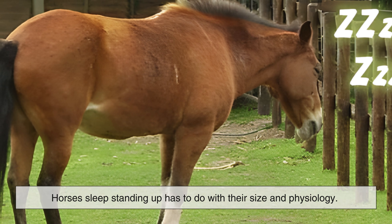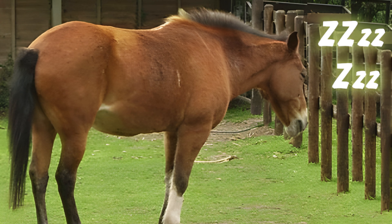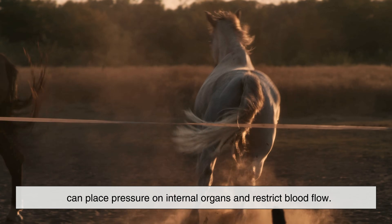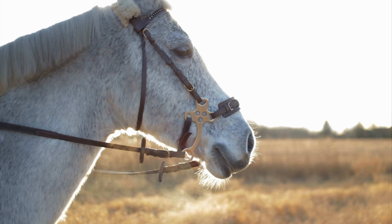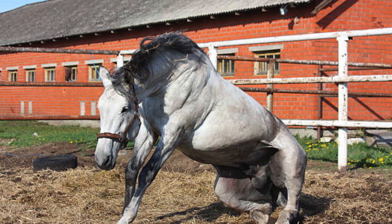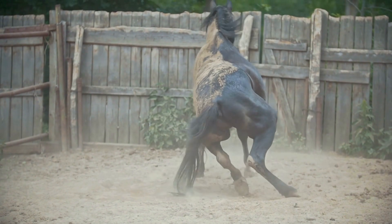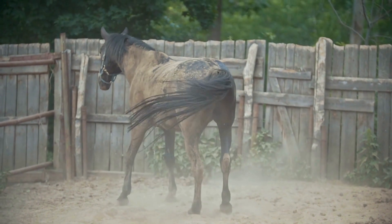Another reason horses sleep standing up has to do with their size and physiology. Horses are heavy animals, and lying down for long periods can place pressure on internal organs and restrict blood flow. Standing allows for better circulation and easier breathing. Additionally, getting up from the ground is physically demanding for such a large animal. By minimizing how often they lie down, horses reduce strain on their joints and muscles, particularly as they age.